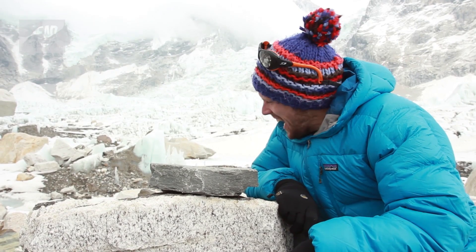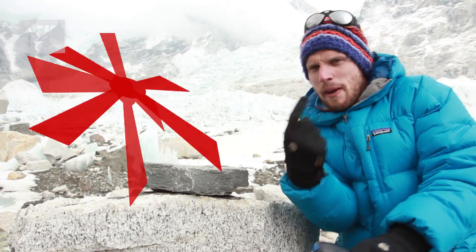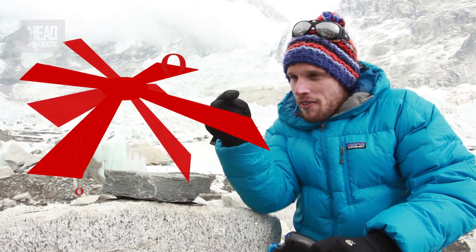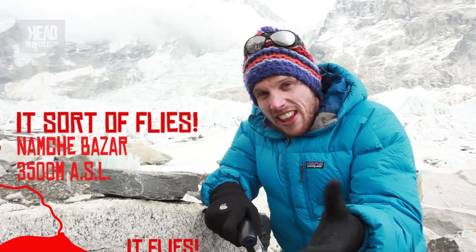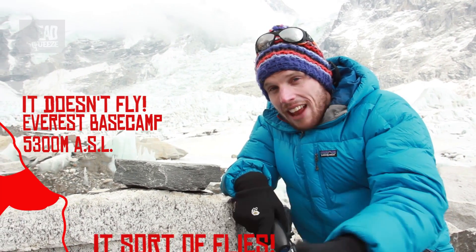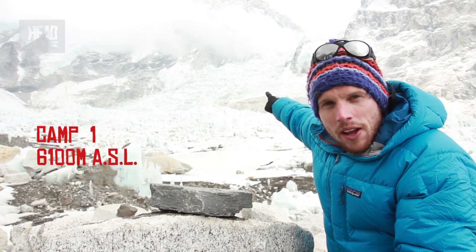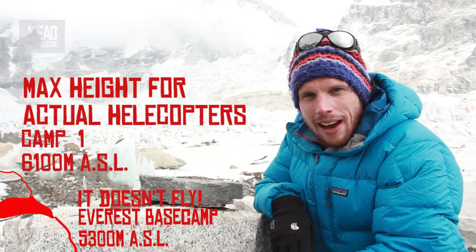That's not going to work. You see, the reason a helicopter flies is it spins its rotor blades in the air, and that creates a difference in air pressure above and below the blade, and that creates lift. Up here, the air is so, so thin that you hardly get any sort of difference in air pressure around the blade, so there's no way that's ever going to create enough lift. Real helicopters can fly up here, and we see them doing evacuations on a daily basis, but the highest they can go is actually just up the Khumbu Icefall to Camp 1 on the way up to the summit of Mount Everest, which is about 6,100 metres at Camp 1.